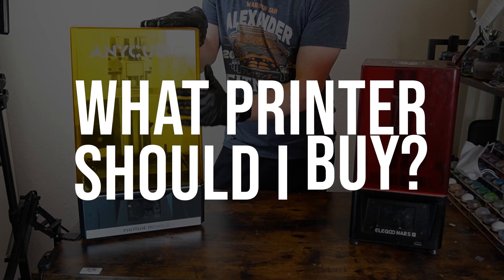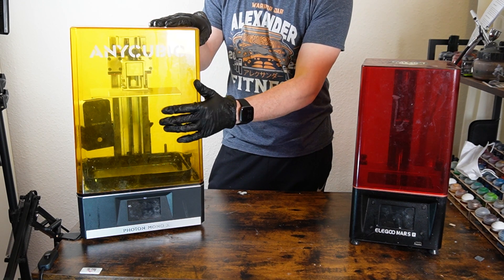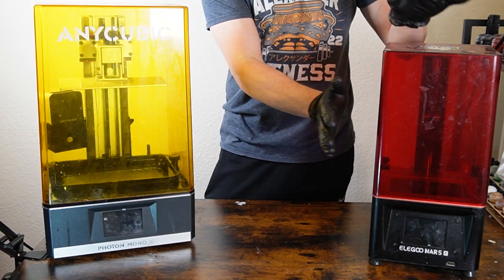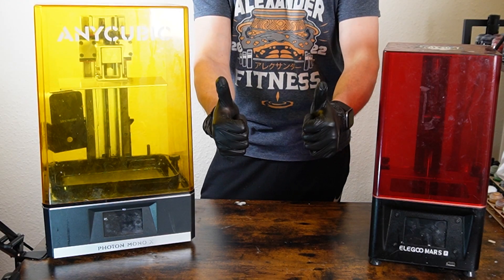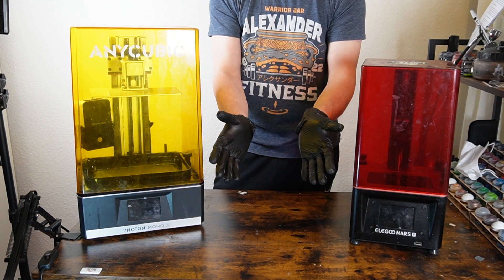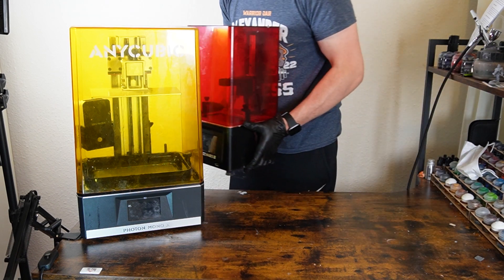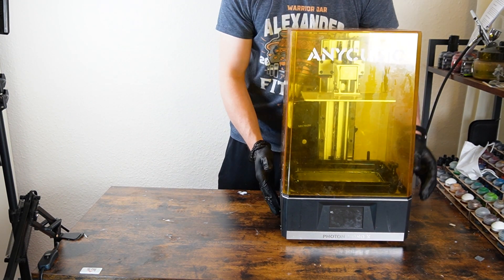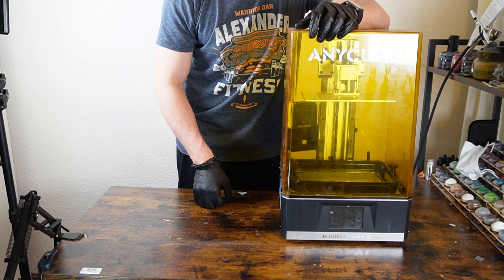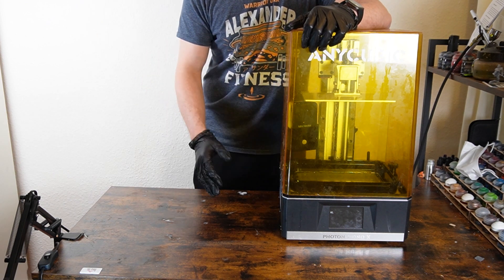What printer should I buy? Well, that really depends on what you want to print. Printers vary in price depending on how big they are and how detailed they can be. My first printer was an Elegoo Mars Pro, and that was a fantastic beginner printer as it pretty much was just a plug-and-play product. Then I upgraded to an Anycubic Mono X, which is a much larger printer and came with a much bigger learning curve. So I can't tell you what to buy as it depends on what you want to print and your budget, but to me the Elegoo Mars Pro was a great starter printer.